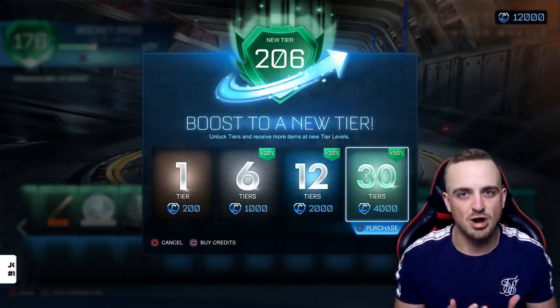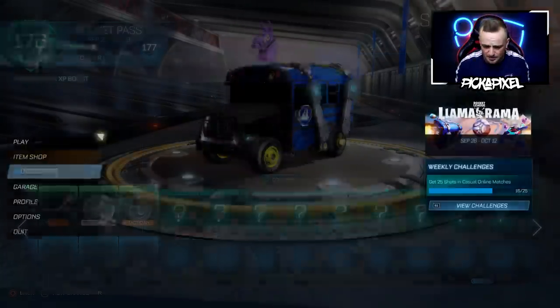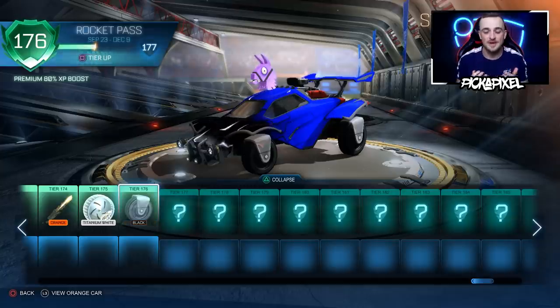I'll probably put myself in the top right corner so you guys can see the Rocket Pass and all that good stuff. 12,000 credits — that is a lot. I forget how much credits cost. It's costing me about $100. So I'm going to give a shout out to the sponsors of the channel who basically make videos like this possible. Without them and their support, I wouldn't have the funds to make videos like this.